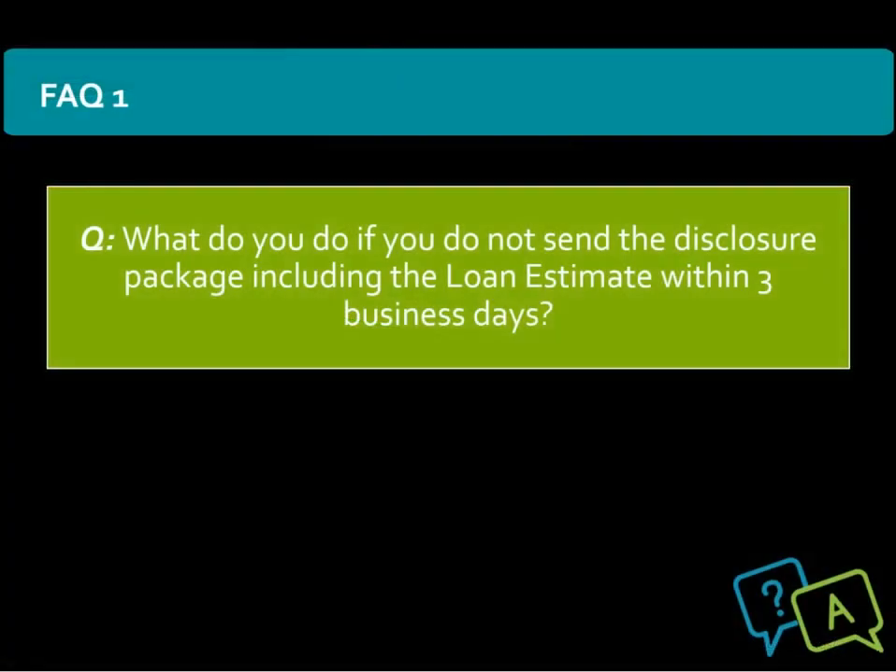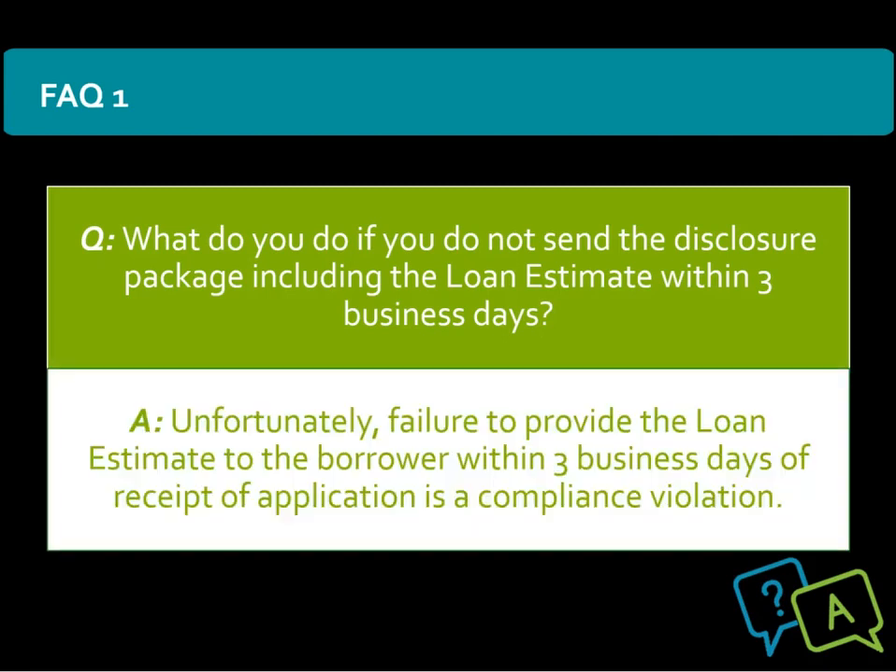The first question: what do you do if you do not send the disclosure package including the loan estimate within three business days? Unfortunately, failure to provide the loan estimate to the borrower within three business days of receipt of application is a compliance violation.